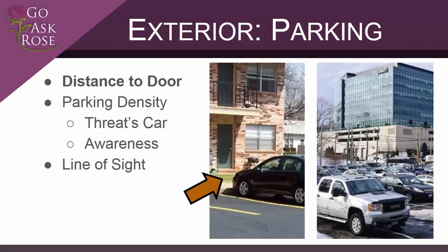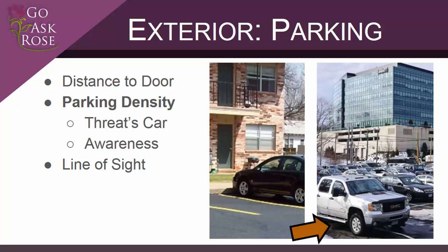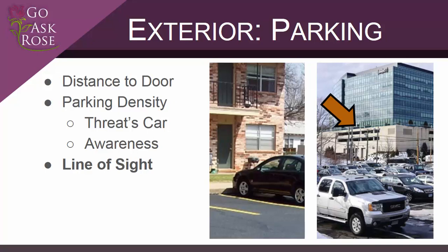Consider where you'll park before signing the lease. How close to your front door can you park, and is it a dedicated spot or could you be forced to park further away at peak times? Since your car can afford some level of physical security, prioritize a short distance between your parking spot and your door. Also consider the density of the parking area — high-density parking lots and garages can make it more difficult to notice the vehicle of a known threat. Parking observable from a distance can allow attackers to monitor when you come and go, so we want to deny them that information.